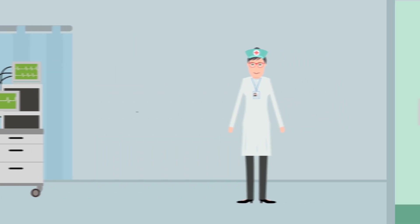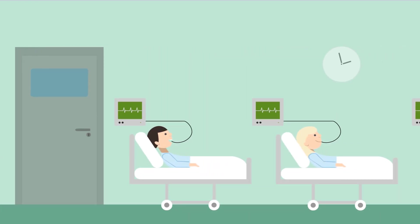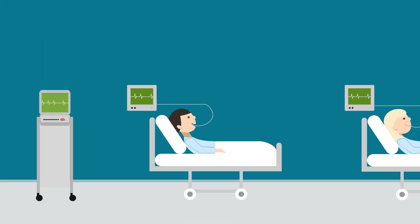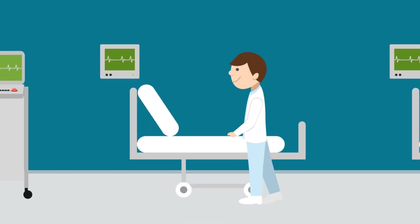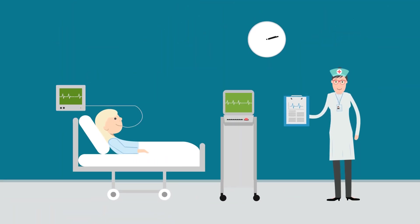But what about the thousands of patients in regular wards who need long-term ventilation because of chronic lung disease? For these patients, the one thing they most want to do is get off their ventilator — but they can't just go cold turkey. It's a carefully controlled process requiring round-the-clock monitoring.